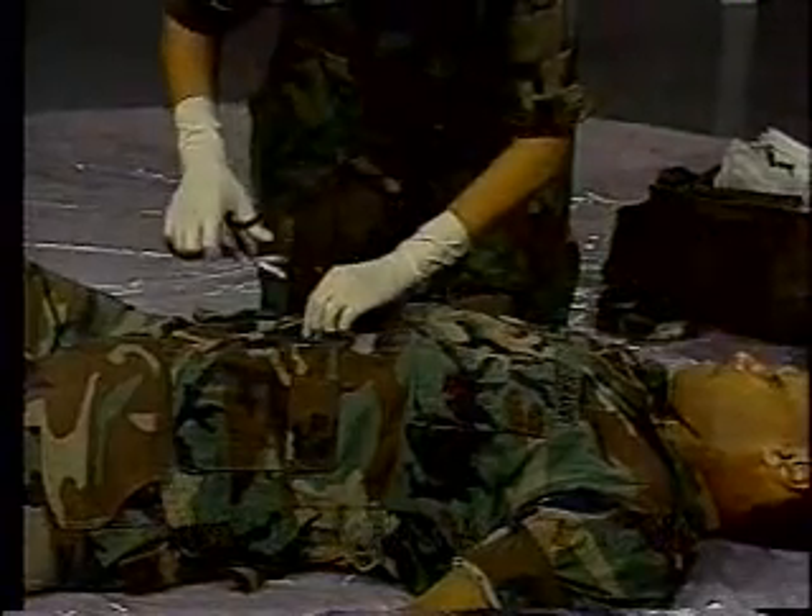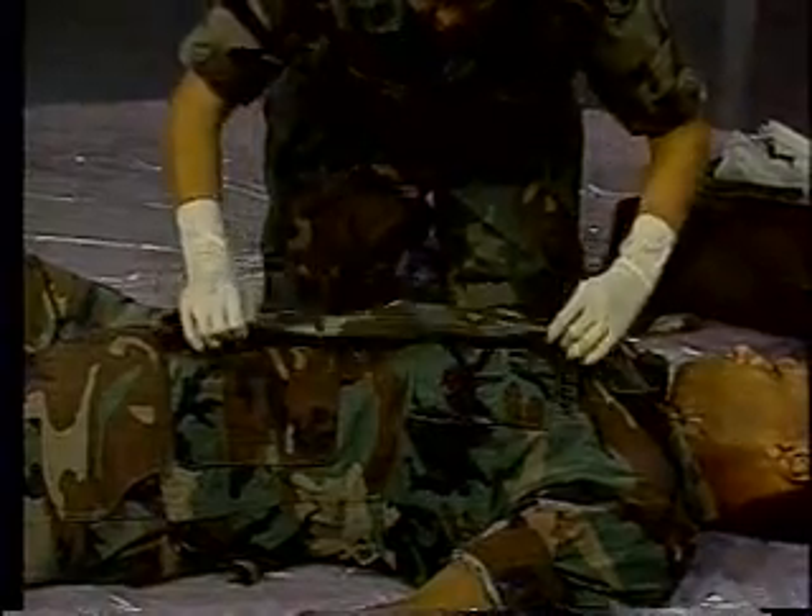Here, you can uncover the wound because the clothing is not stuck to it. If the clothing were stuck to the wound, or if you were in a chemical environment, you would not uncover the wound. Do not attempt to clean the wound under any circumstances. You may use the casualty's hand to cover the wound.